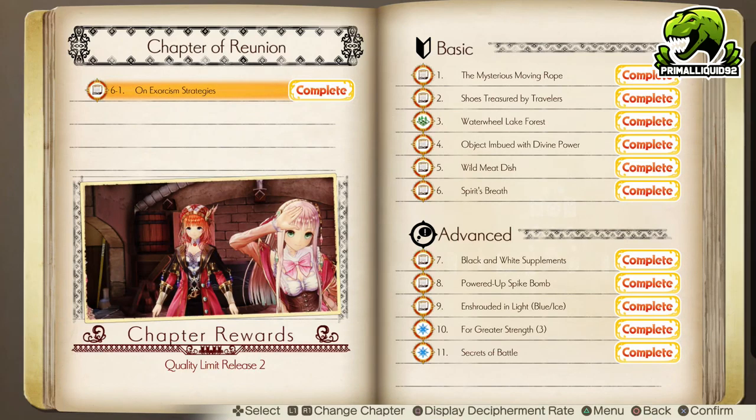Hey, what's going on guys? I'm Primal Liquid and welcome to my guide for Atelier Lulua: The Alchemy Riddle, Chapter Number 6.